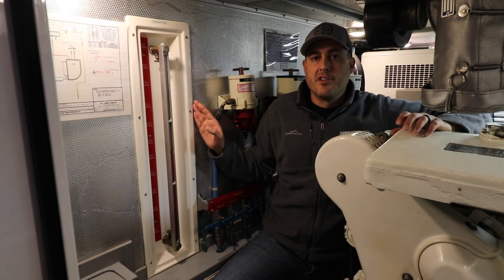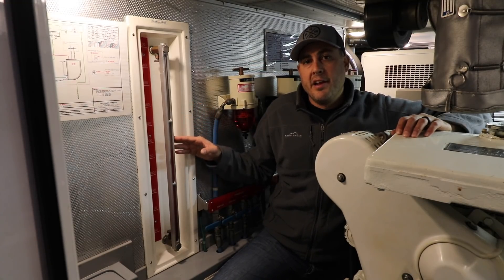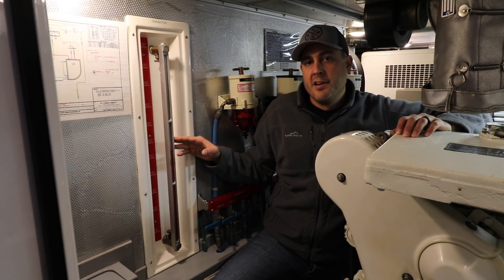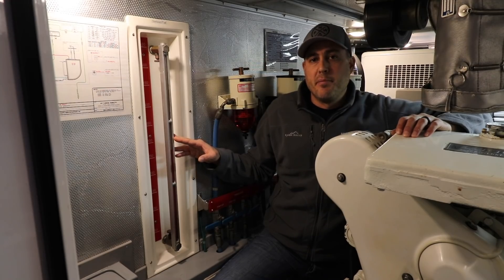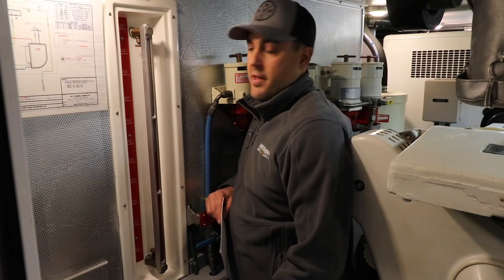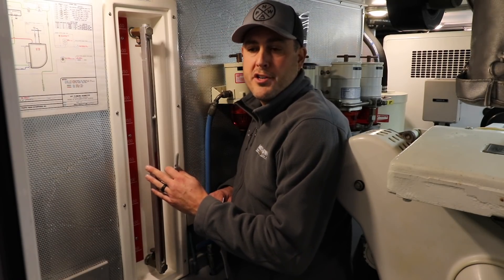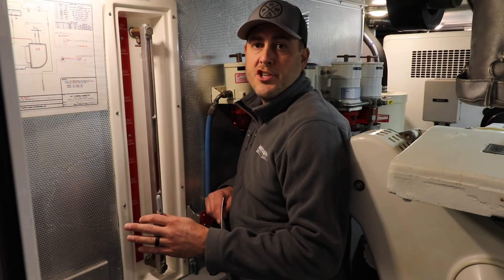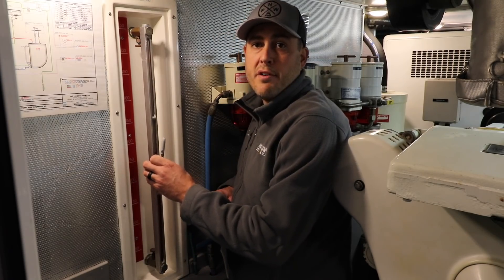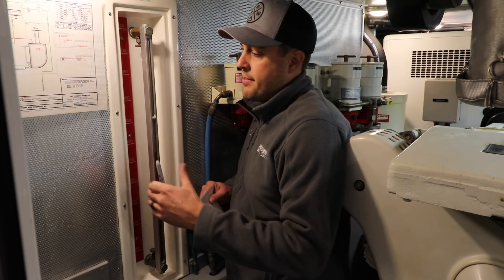Each one of our tanks is constructed of fiberglass, and the tank is a double-walled tank, foam insulated in the center. This effectively acts like a big thermos — it tries to stabilize the temperature of the fuel to minimize condensation in the fuel system. Our fuel doesn't go directly from the storage tank to the engine; it goes from the storage tank to a supply tank, and the way that fuel gets to the supply tank is completely gravity-fed.